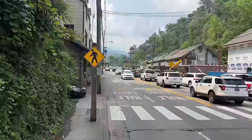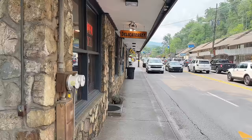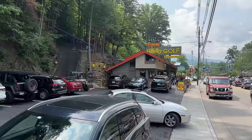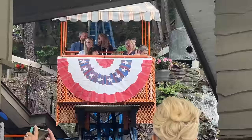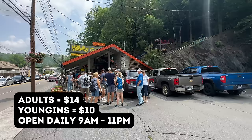Continuing on, we come to the unofficial welcome sign of Gatlinburg for many people — the black BMW here by Parton's Deli makes many people finally realize they've arrived in Gatlinburg. Right next to Parton's Deli is a new pizza place, Underdogs Pizza, which we might cover on our upcoming What to Eat in Gatlinburg video. We come to one of our favorite mini golf courses in Gatlinburg, Tennessee — Hillbilly Golf, which also has its own parking. We definitely recommend getting here early as the line can get long. It's $14 for adults and $10 for kids 12 and under.